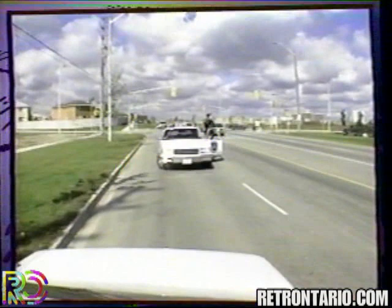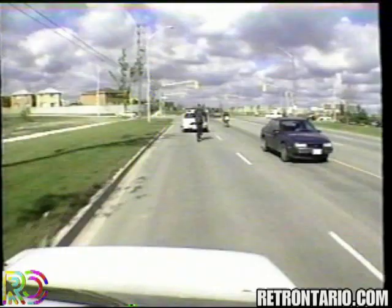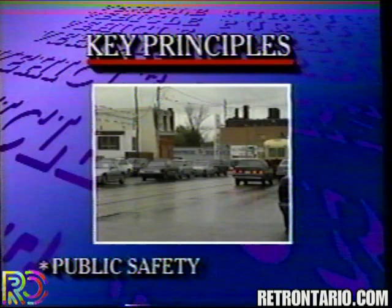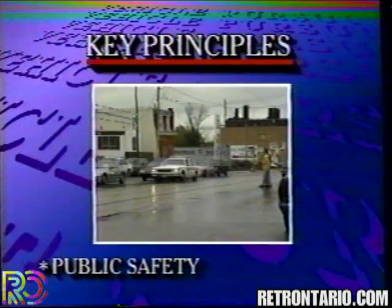There is a small percentage of motorists who will attempt to evade the police for any number of reasons. If a pursuit becomes unavoidable, all available technology, management, and controls must be implemented. The key principles are: public safety is the paramount consideration in any decision to initiate, continue, or discontinue a pursuit. The balance of safety may change rapidly and must be continually assessed.